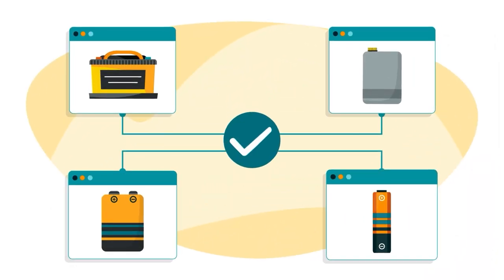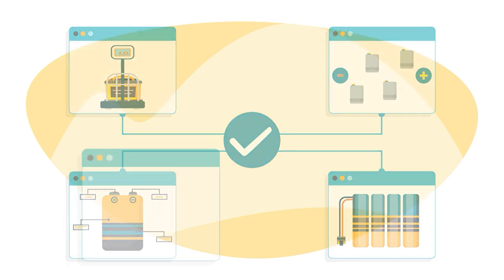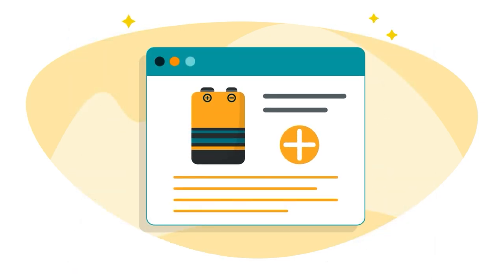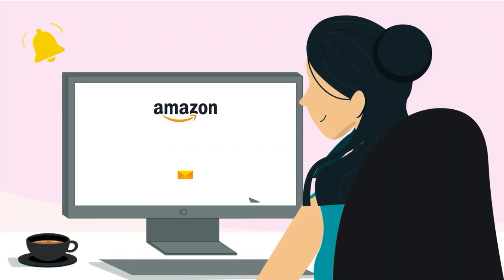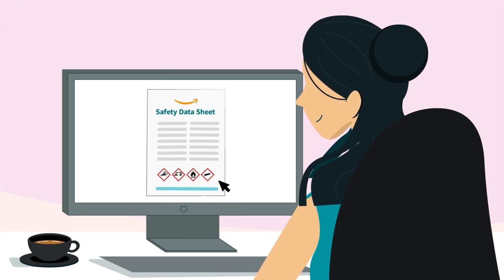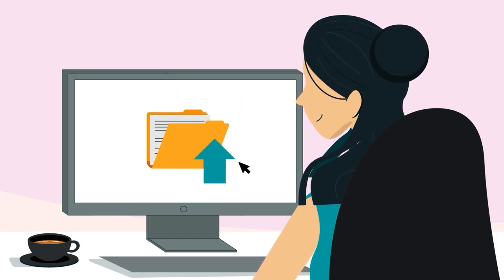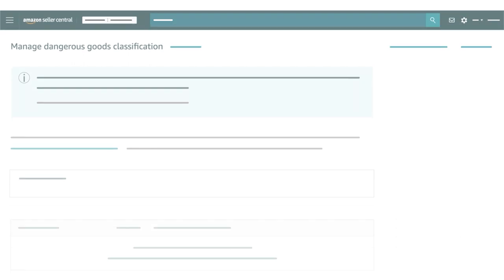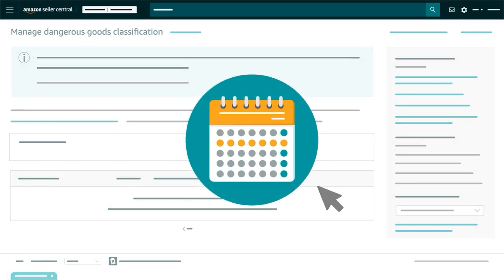You must provide information about the batteries you intend to sell, including their type, weight, quantity, composition, and number of cells. You can add these details under Battery Information when you create or convert an FBA listing. Amazon may send you an email requiring you to complete a safety data sheet or an exemption sheet if your product is missing required information. You'll be expected to upload the sheet to the Manage Dangerous Goods Classification page in Seller Central by a certain deadline. We'll ask you to dispose of the inventory at your own expense if you miss that deadline.